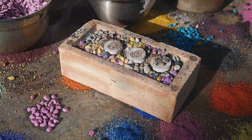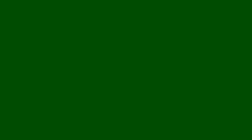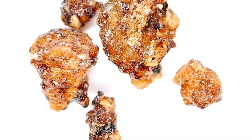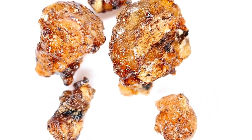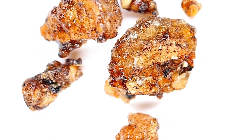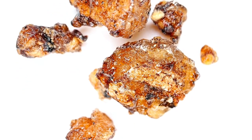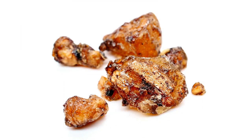Frankincense contains very good health benefits, from improved arthritis and digestion to reduced asthma and better oral health. It's even been known to fight certain types of cancers. Frankincense's anti-inflammatory effects may help reduce symptoms of osteoporosis and rheumatoid arthritis. I'm going to do a DIY version of an arthritis-fighting cream — I'll put the link in the description box below once the video is ready.